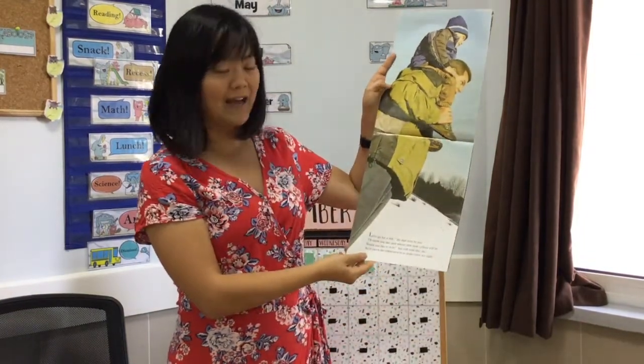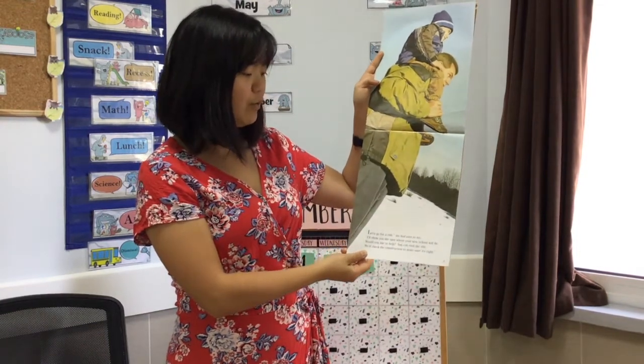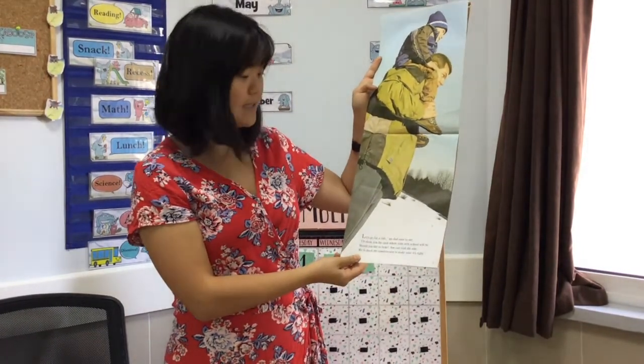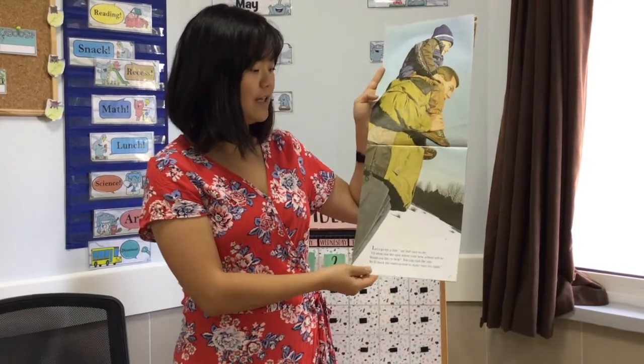Let's go for a ride, my dad says to me. I'll show you the spot where your new school will be. Would you like to help? You can visit the site. We'll check the construction to make sure it is right.